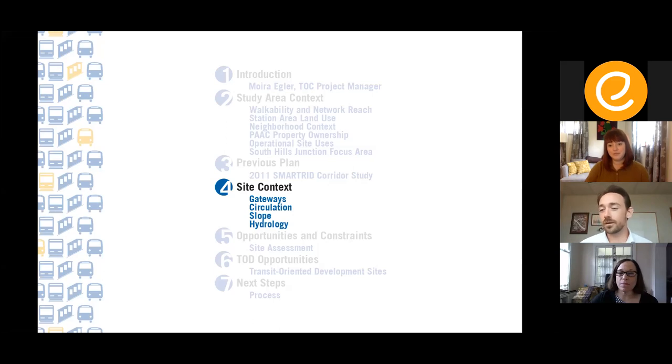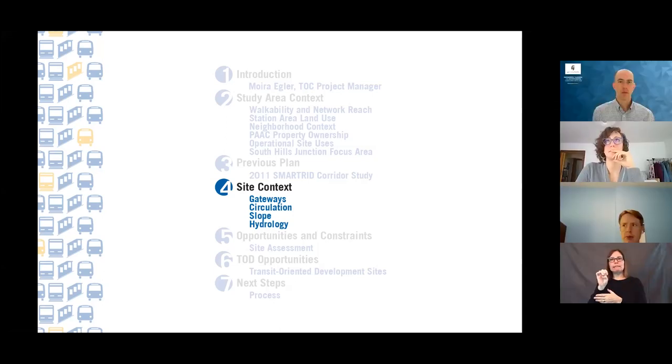My name is James Jost. I'm with GAI Consultants and their Community Solutions Group. I'm a landscape architect and planner on this project. I'll walk you through site context we've observed during site visits and meetings with the Port Authority team — covering opportunities and constraints that we've been able to discern on site.